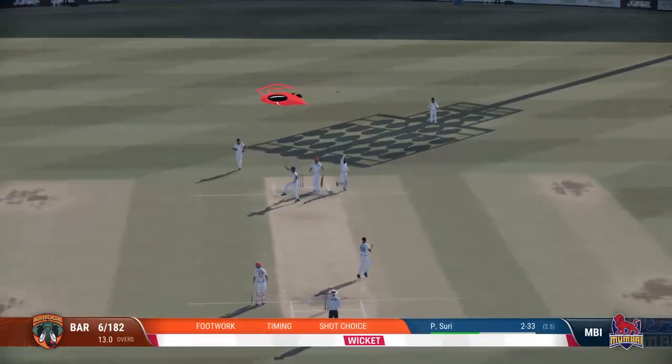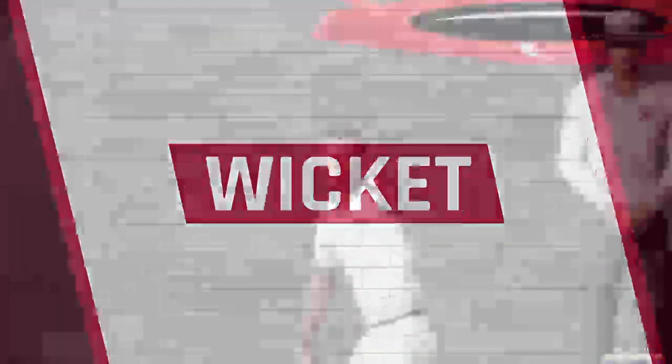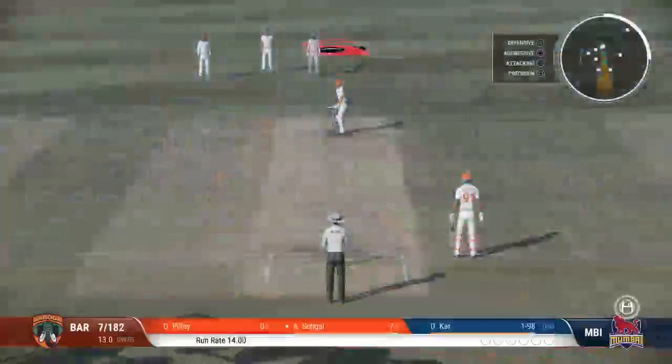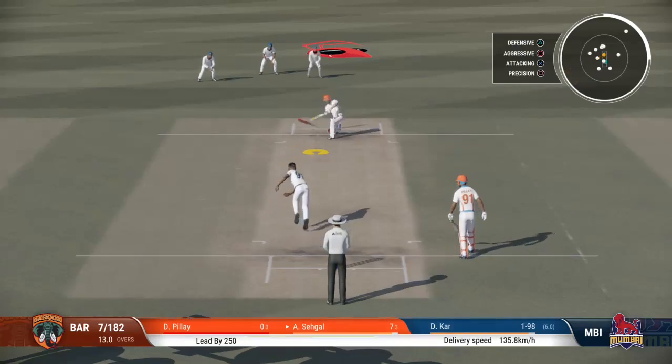Oh, that is a great catch. An innings that promised much, and really, in the end, delivered very little — pretty disappointing all round. And with that wicket, the new batter will mark their guard. They just need to rotate the strike early on as they get settled.